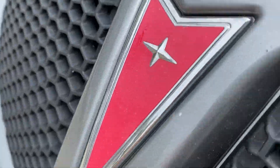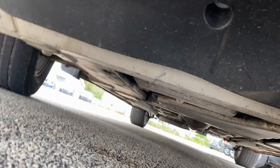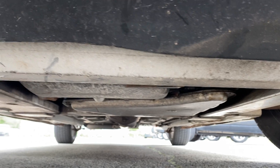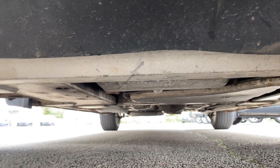I'm going to go under it and show you everything underneath. You can see it's in excellent shape underneath. It's not all rusted out or ratty or anything like that.